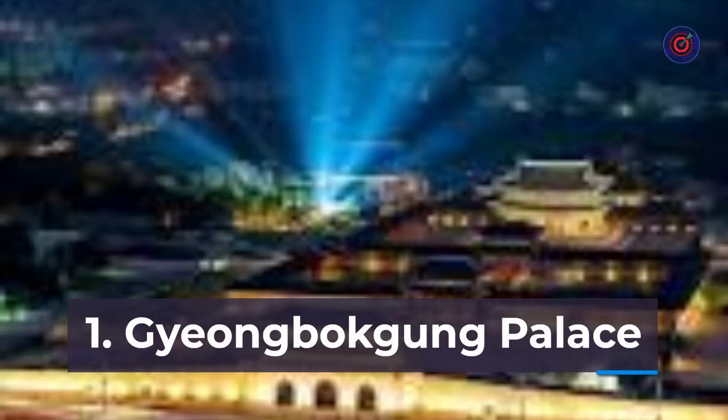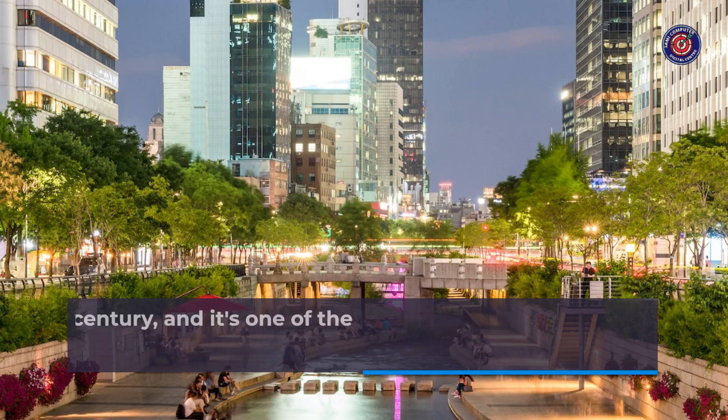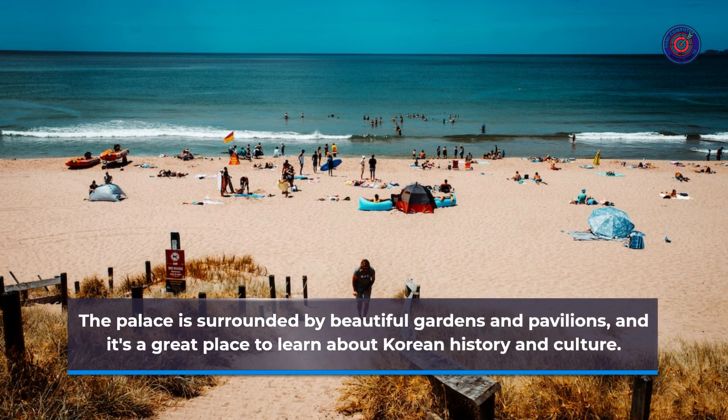Number 1: Gyeongbokgung Palace. Gyeongbokgung Palace is the main royal palace of the Joseon dynasty. It was built in the 14th century, and it's one of the most popular tourist attractions in Seoul. The palace is surrounded by beautiful gardens and pavilions, and it's a great place to learn about Korean history and culture.